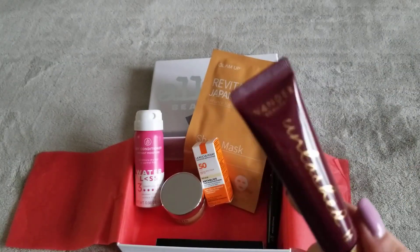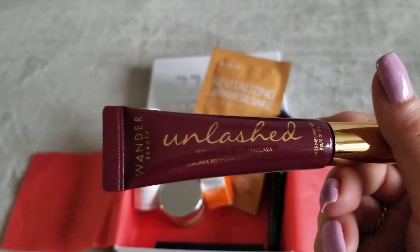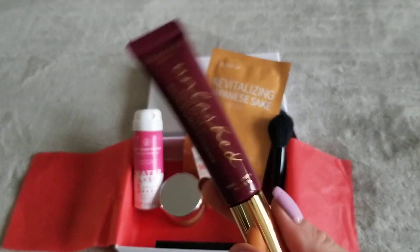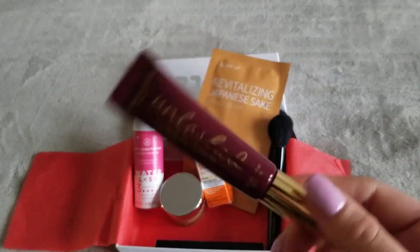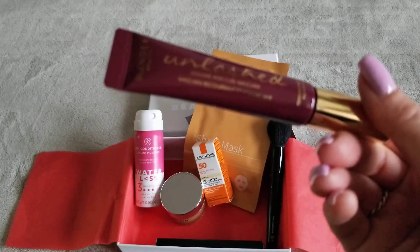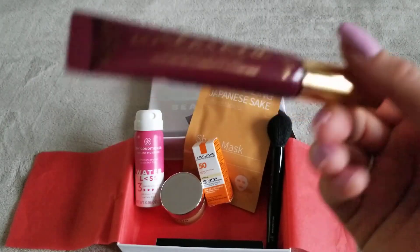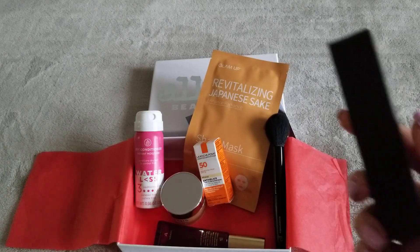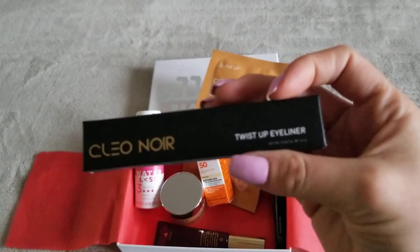Next item is Wonder Beauty — this is an Unlashed mascara. I'm not going to try this, I'm going to give it away because I'm not a big fan of Wonder Beauty items. They've been a miss for me overall. I'm going to try to fly through this quickly because I'm worried my video is going to get cut off.